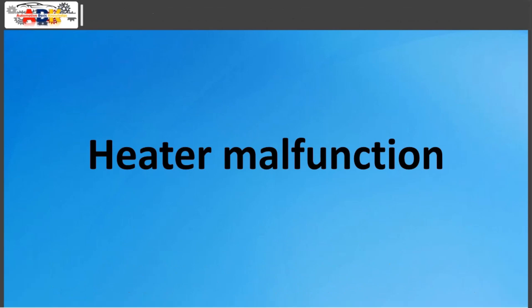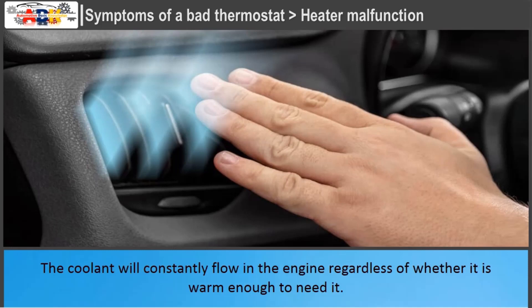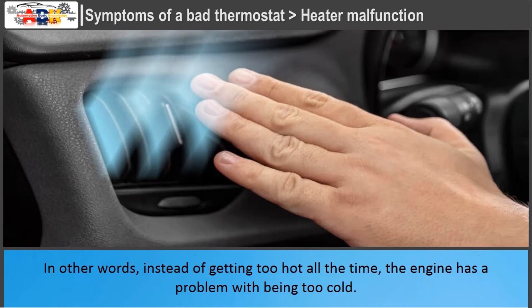Heater Malfunction: Locking the thermostat in an open position is one of the reasons a car heater stops working. The coolant will constantly flow in the engine regardless of whether it is warm enough to need it. If you turn the car's heater on and the thermostat is open, cool air will constantly come out from the HVAC even if you raise the heater temperature. In other words, instead of getting too hot all the time, the engine has a problem with being too cold.